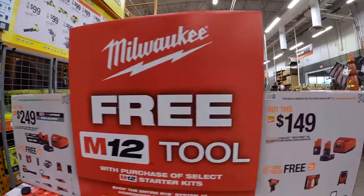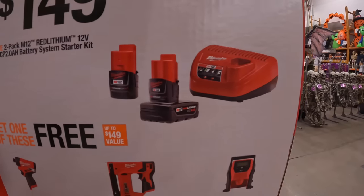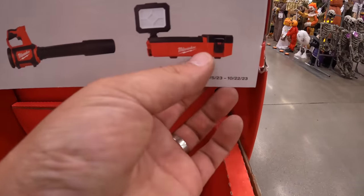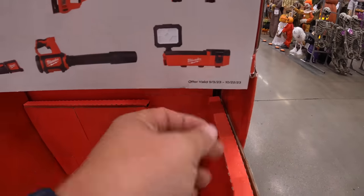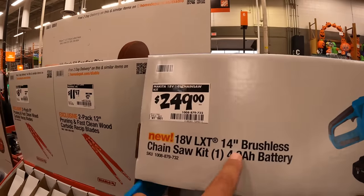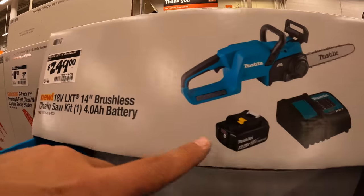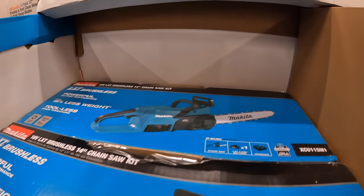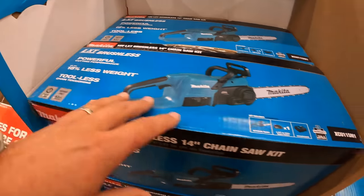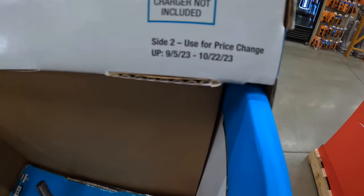For $149, you get a 4 amp hour battery and 2 amp hour battery with a charger, and you get a free tool with that — I'd pick that, that's awesome. $249 for their 18-volt 14-inch brushless chainsaw as a kit with a 4 amp hour battery and a charger, 18% less weight, three-year warranty. This sale is going on until October 22nd.